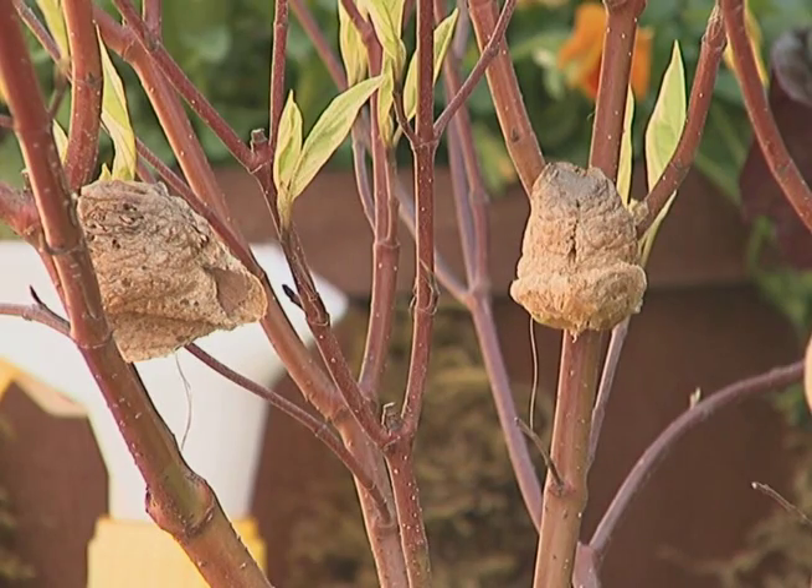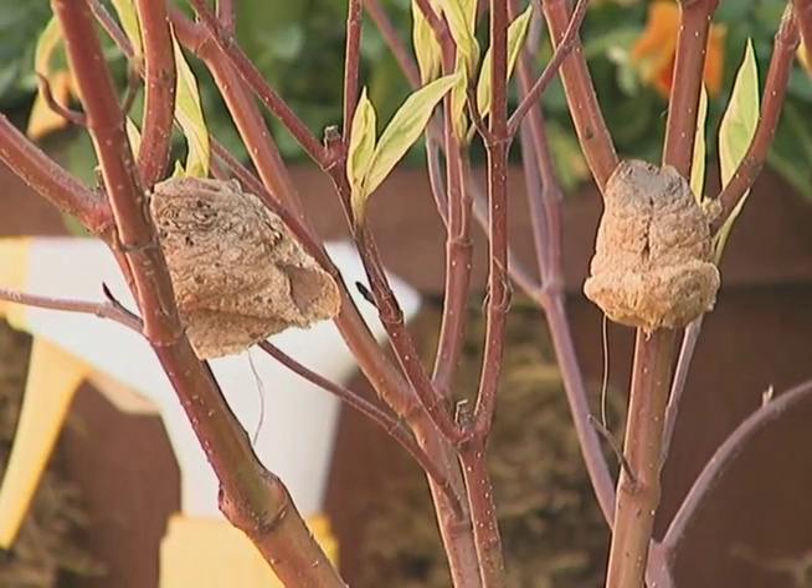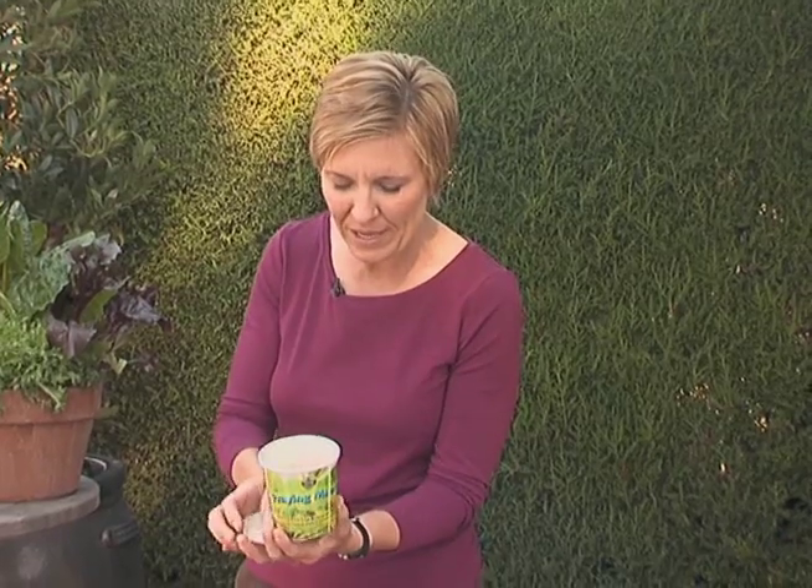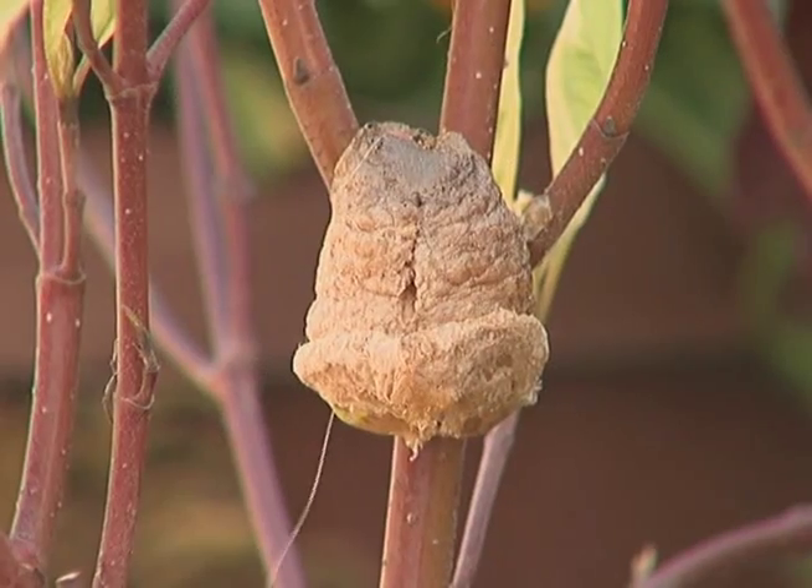Let's start by talking about praying mantis. When you purchase praying mantis, they'll come in a container just like this. When you open it up, you're going to see that there's a couple of egg casings inside. There's actually about 40 to 50 individual praying mantis inside each one of these.